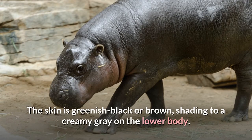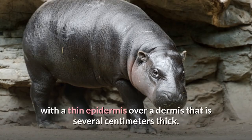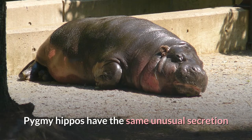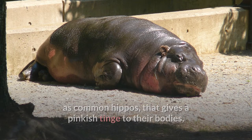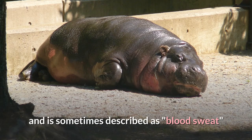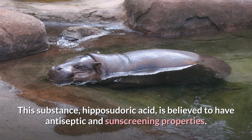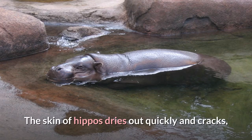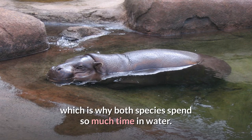The skin is greenish-black or brown, shading to a creamy grey on the lower body. Their skin is very similar to the common hippo's, with a thin epidermis over a dermis that is several centimetres thick. Pygmy hippos have the same unusual secretion as common hippos, that gives a pinkish tinge to their bodies, and is sometimes described as blood-sweat, though the secretion is neither sweat nor blood. This substance, hippocidoric acid, is believed to have antiseptic and sunscreening properties.